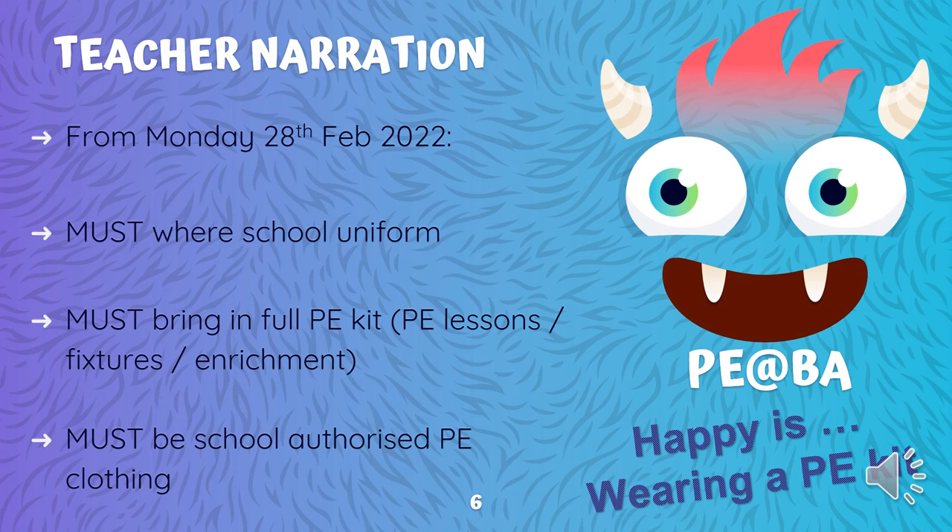To wrap all this up, I'll leave you with the following: PE at Berwick Academy — because happy is wearing a PE kit. Folks, have a great holiday and we look forward to seeing you fully dressed, ready to rock and roll for your PE lessons after the half-term break. Take care.